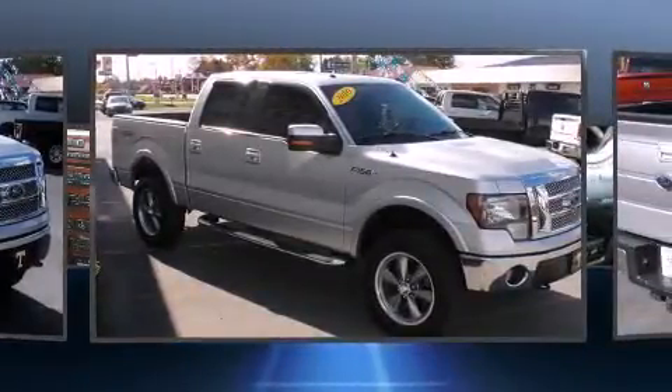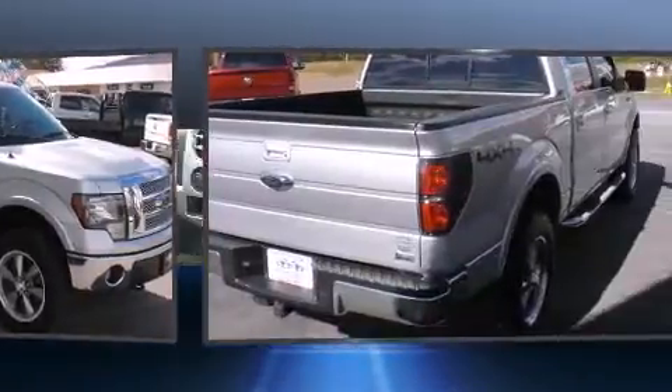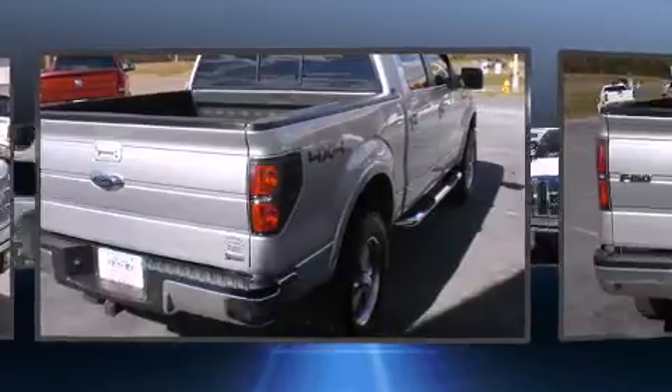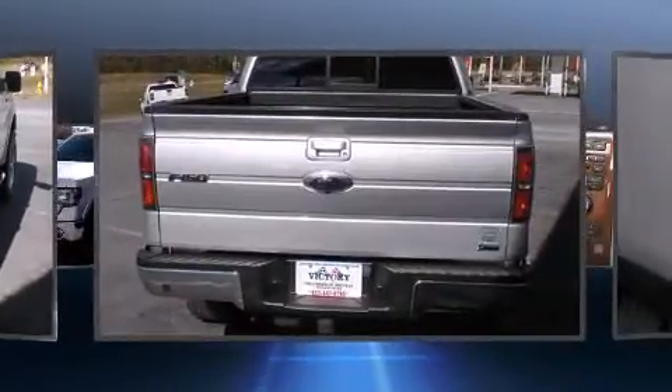Top features include power windows, one-touch window functionality, a tachometer, variably intermittent wipers, remote keyless entry, and much more.